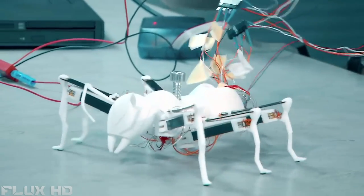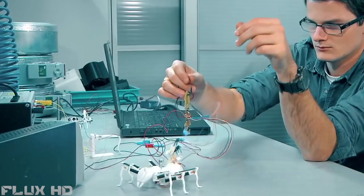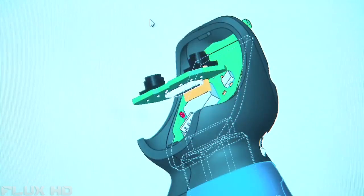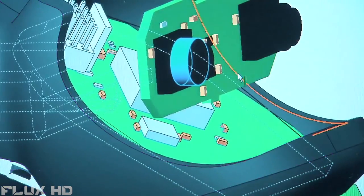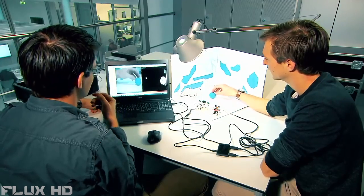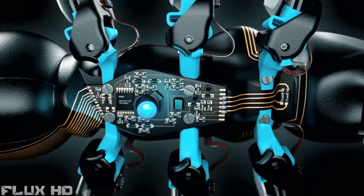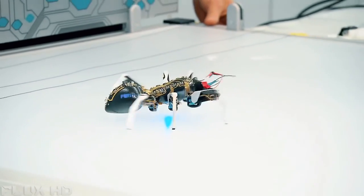Taking into account that this bionic ant has only just learned to walk, it gets around really quickly. Using a 3D camera system, which was developed by scientists at Delft University and adapted to the ant by Festo engineers, the ant is able to see. Combined with an optoelectrical sensor, the bionic ant manages to find its way round in the space.